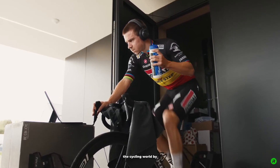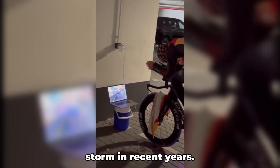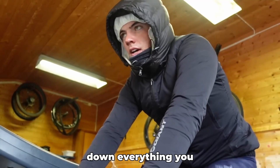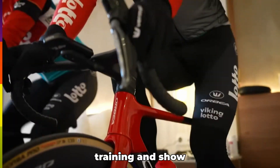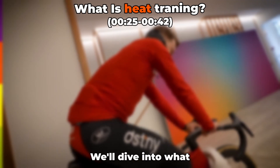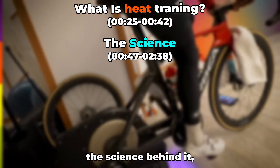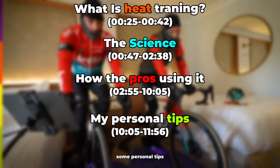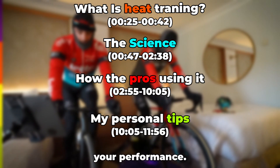There's one type of training that has taken the cycling world by storm in recent years: heat training. In this video, I'm going to break down everything you need to know about heat training and show you how to use it to unlock your full potential. We'll dive into what heat training really is, the science behind it, how the pros are using it to crush their goals, and I'll even share some personal tips to help you maximize your performance.